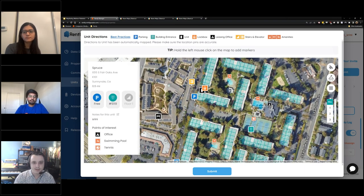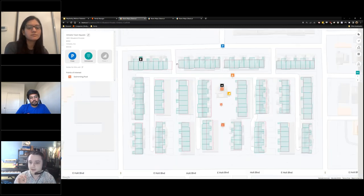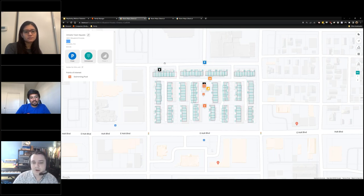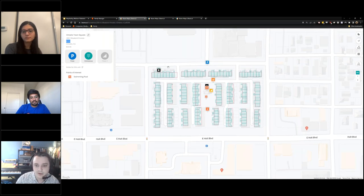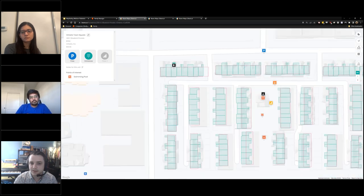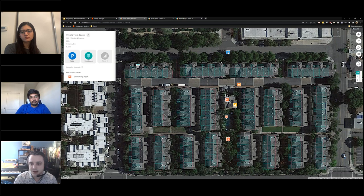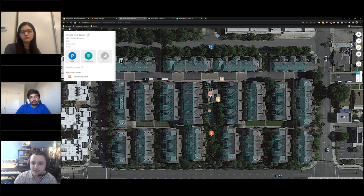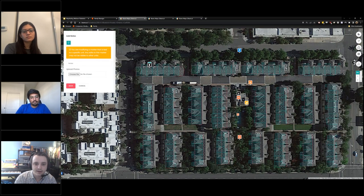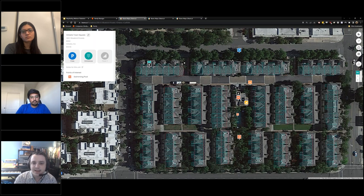Let me show what we're actually going to use as a live example — this property, Ontario Town Square, a live client. Right now I'm mapped to unit B304. This property has unit B304 active for self tours — it's right here on the map. They want the renter to park outside on the street on the north side of the property. The lockbox is located right here by the leasing office. We place the lockbox there, we know where the unit is, and there's a building entrance — this blue icon — signifying the renter would enter on the north side.